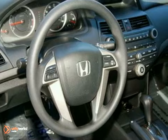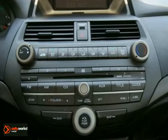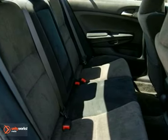This Accord has been given high scores for overall initial quality design. This silver bullet is also ultra clean and it's Honda certified pre-owned.